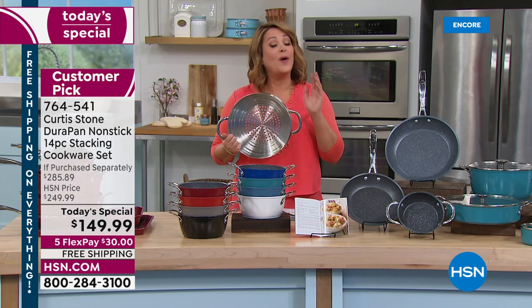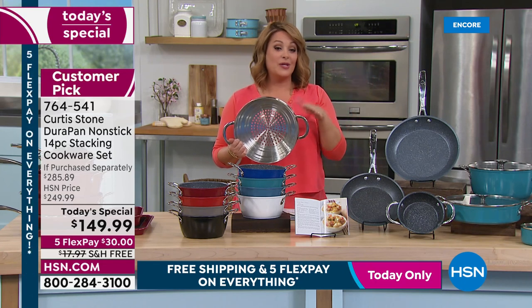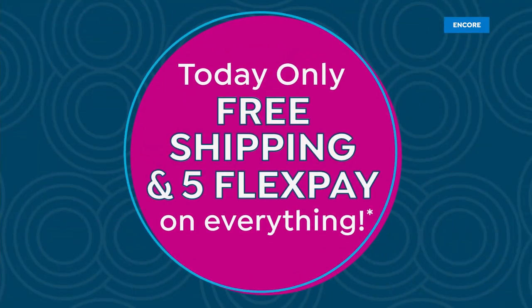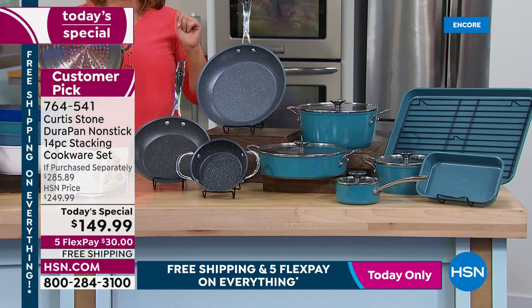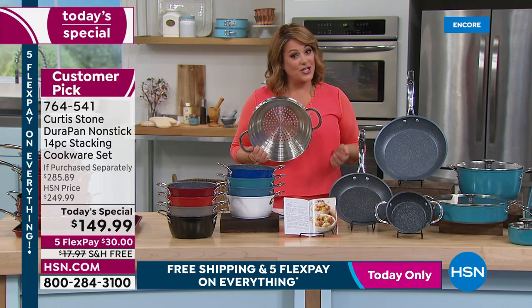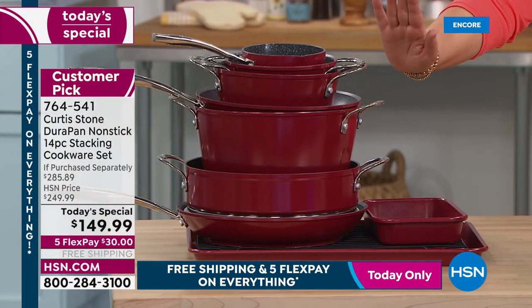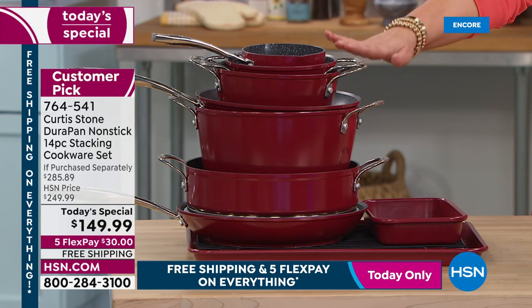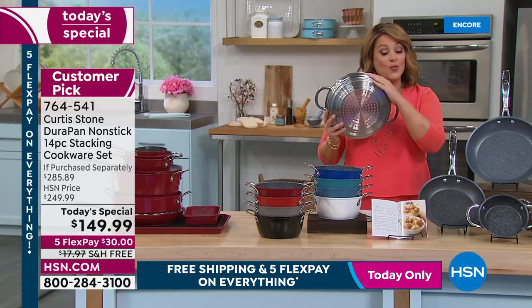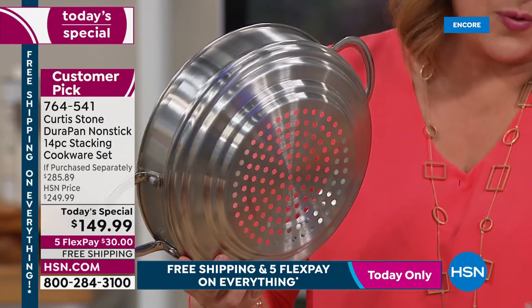Everything Curtis Stone is on free shipping and handling — today and tomorrow. Everything on the network is on free shipping just today, but chef's products get it today and tomorrow. Five flex pay available. This is 'Brands You Love Weekend.' The 14-piece set is the today's special — most new pieces ever. For collectors and new customers alike, this is why chef became number one. Bakeware included. Everything nests beautifully, including redesigned flat lids. One day only price: $149.99, $100 off HSN price.